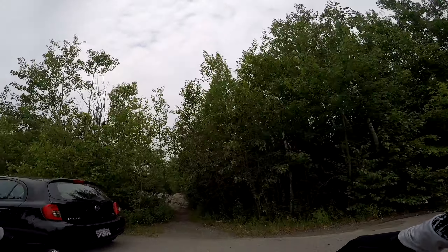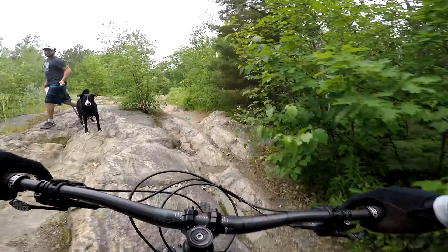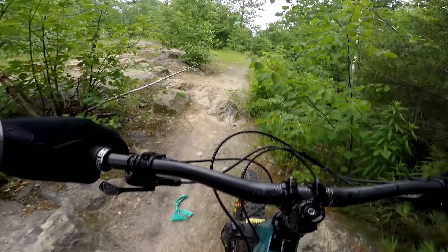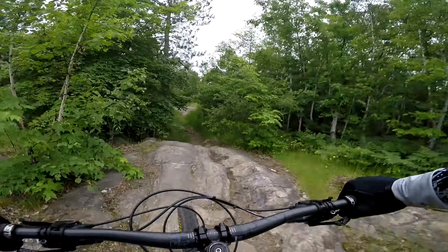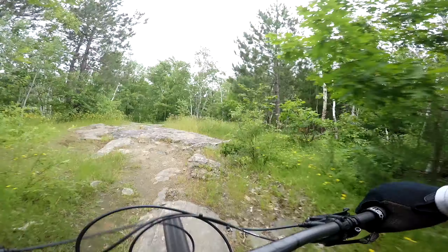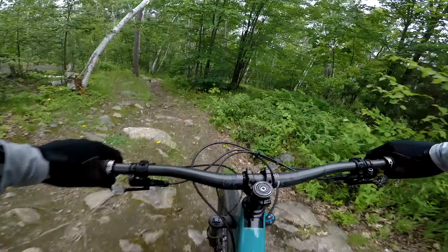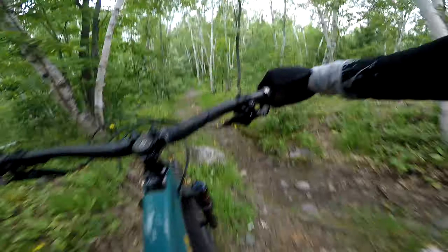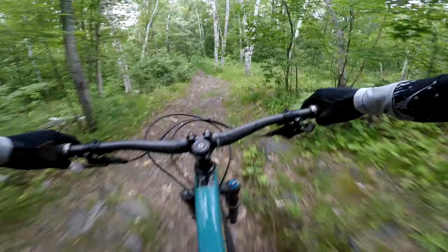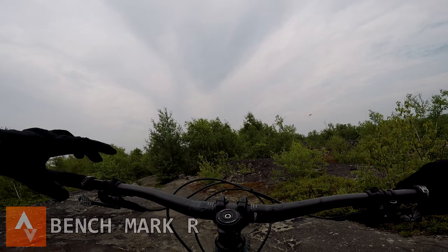I thought the car was blocking the trail for a second. That's not usually the line I take. This downhill is pretty technical and hurt this week. I'm going to go super fast — let's do it.